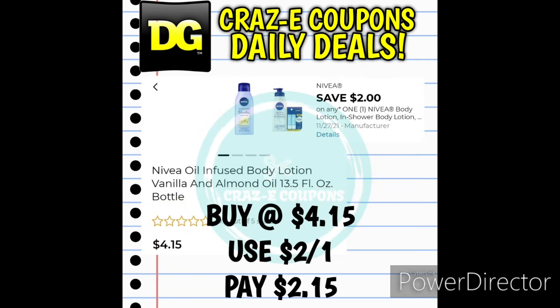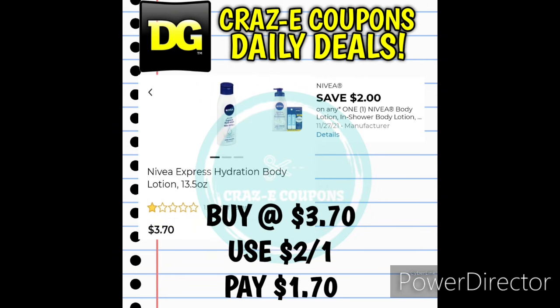Next up we received a 2-off-1 for Nivea Lotion — these are priced at $4.15, and after the digital coupon you'll pay $2.15. You may also be able to find the Nivea Express Hydration Body Lotion 13.5-ounces in your clearance aisle priced at $3.70 — after that $2 coupon, you'll pay just $1.70.